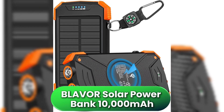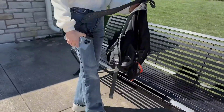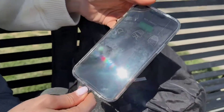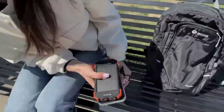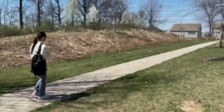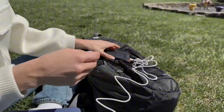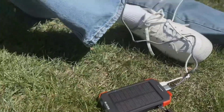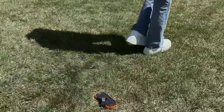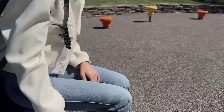Last on the list, we've got the Blavor Solar Power Bank, and this one stands out for its balance between portability and convenience. At 10,000 milliamp-hours, it's not the biggest, but it's light, fits easily in a pocket, and features wireless charging — something most others on this list skip. Imagine you're at the beach, your phone's dying, and you forgot your cable — no problem, just drop your phone on top and it starts charging. It also has USB-C input and output, and dual flashlights that are surprisingly useful during hikes or late-night walks. It's not built for charging laptops or large devices, but for keeping your phone alive through the day with solar as a backup, it's perfect. The engineering on this little guy is impressive — simple, efficient, and great for everyday carry.